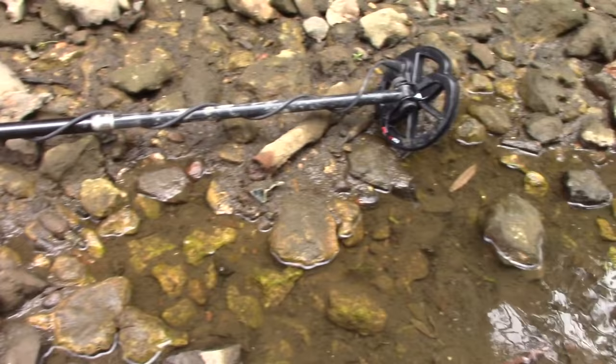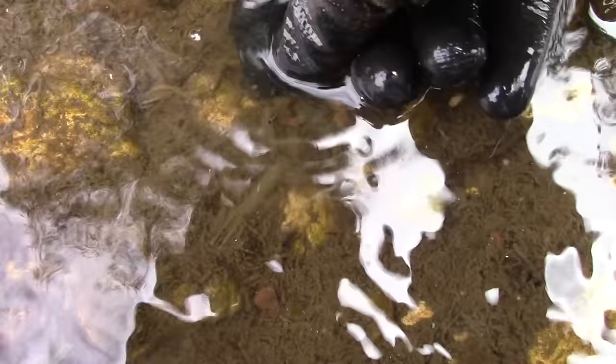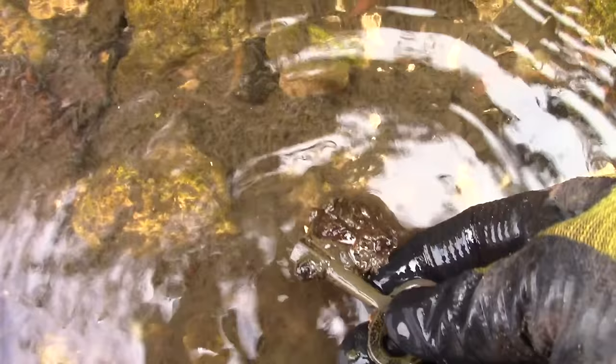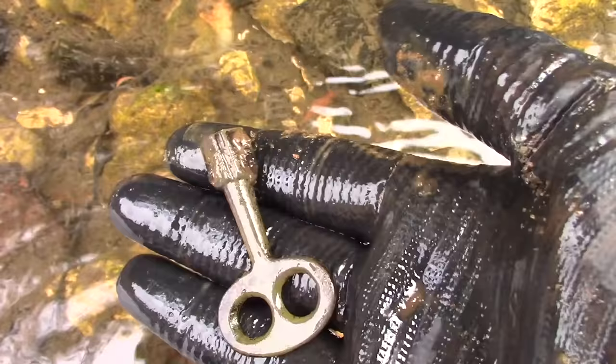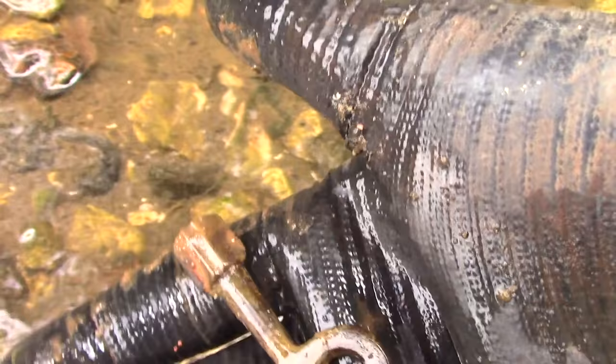I'm doing a bit of detecting on the riverbed and look what's just appeared out of the mud — a beautiful key. I think it might be a barrel key. Yeah, I think that's for a barrel tap — a barrel tap key. Quite old. Beautiful.